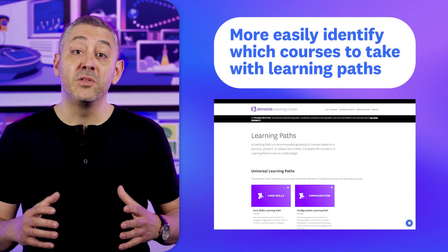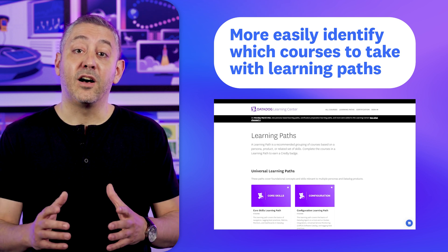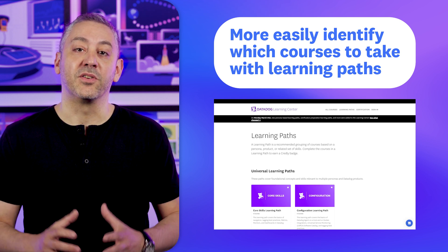And now back to Jeremy. Before we go, we want to share a recent update to the Datadog Learning Center. Over on the Learning Center, you can now explore our new learning paths, which are designed to help you more easily identify which courses to take.